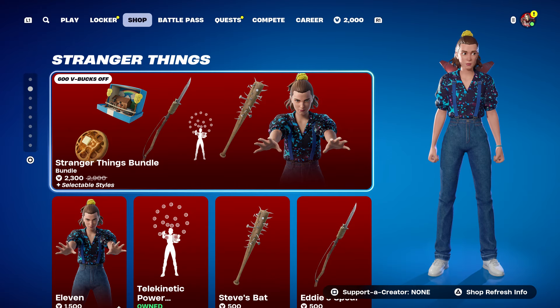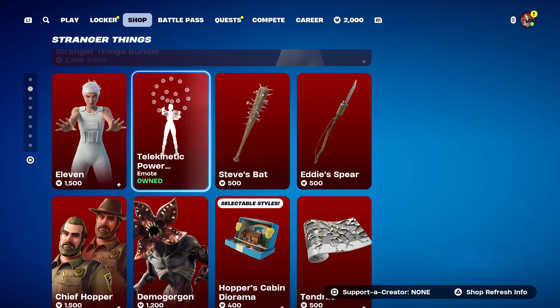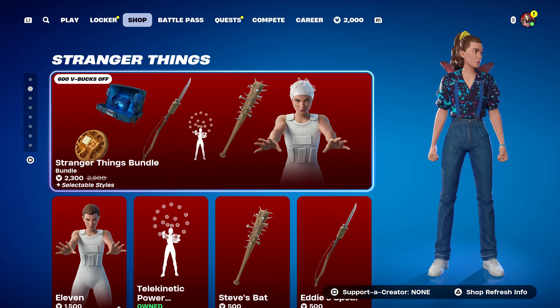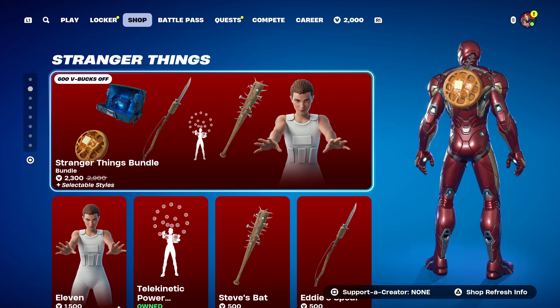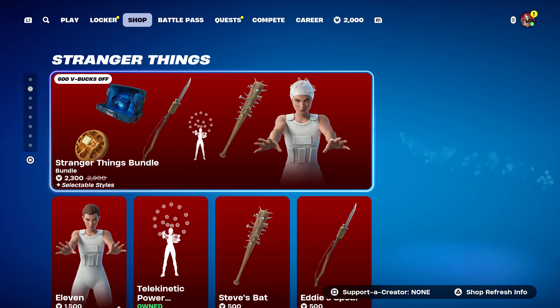If you guys are going to do the method to get the bat, the emote, and the skin, you're going to hover over to the bundle — which is the Stranger Things bundle. Just letting you guys know about that so you can do this method.